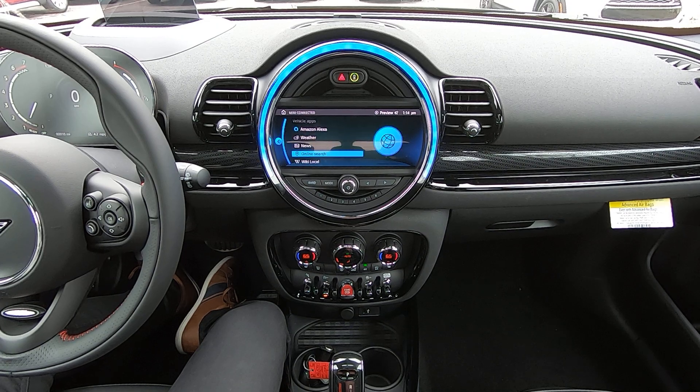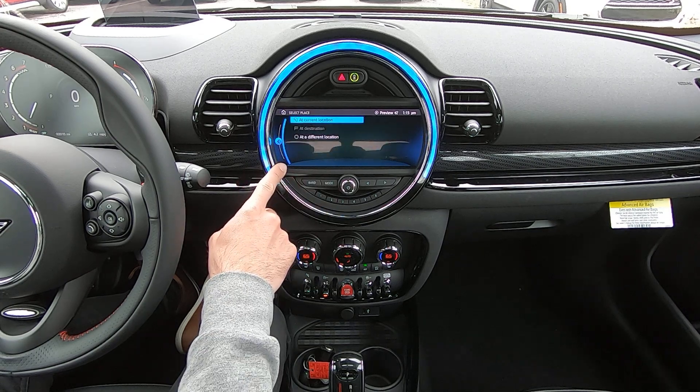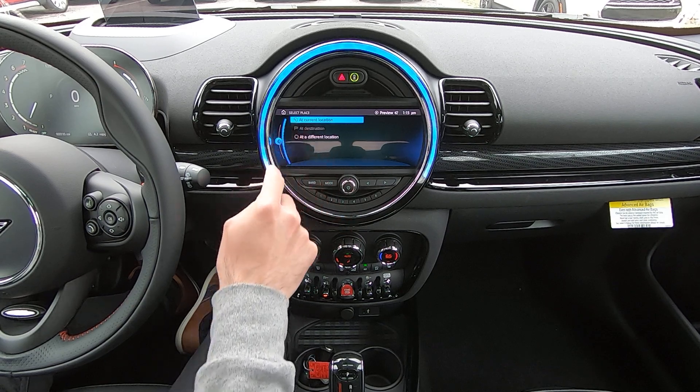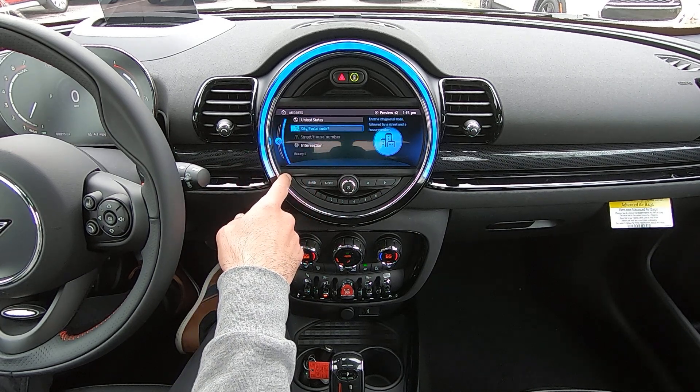Scrolling down, we now see a variety of apps that are installed in your Mini. The first allows you to integrate Amazon Alexa with your car if you have an Amazon account. The next is real-time weather information. Within this menu, we're getting the local weather. Scrolling over to the left, we're able to change it — if we had navigation running, we could ask for weather at our destination, or we can type in a different location to view the weather.